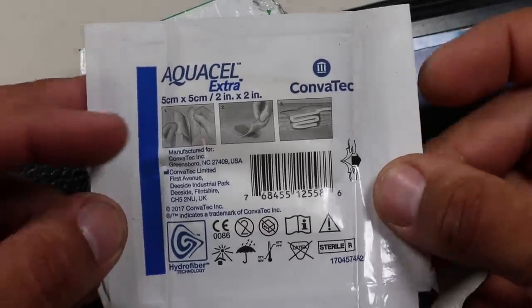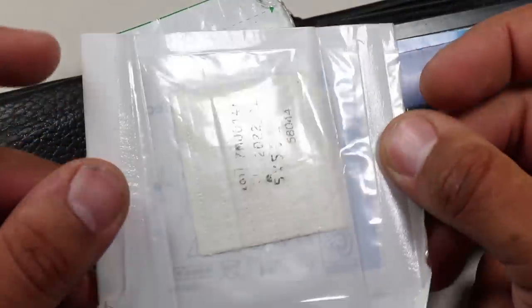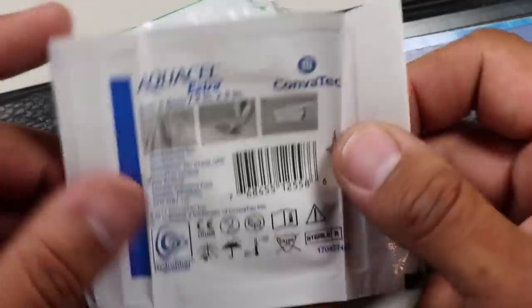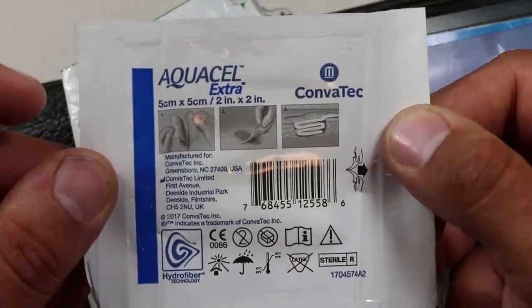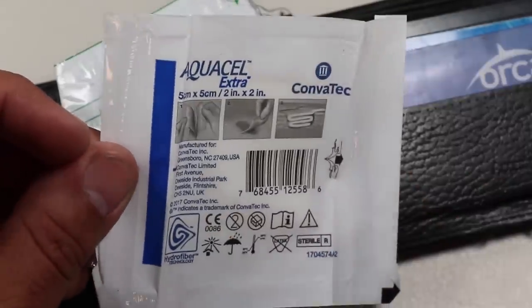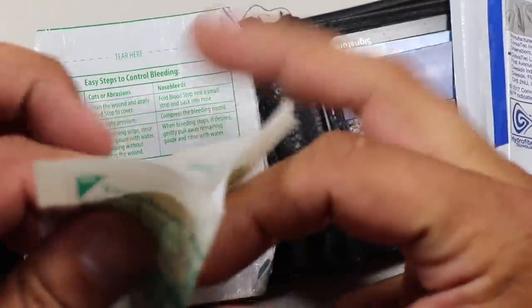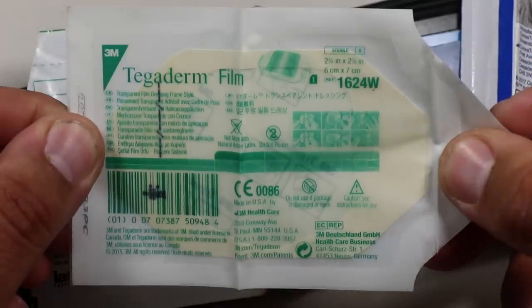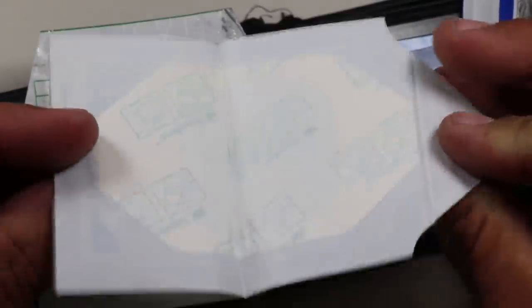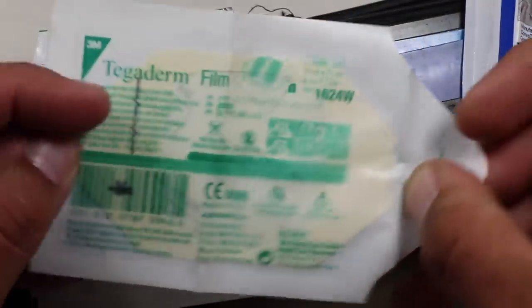This is one of those modern wound dressings, for slightly larger cuts than a band-aid can handle. It's super thin and has great absorption — it almost turns into a gel-like substance that you don't have to replace often, and when you remove it, it doesn't peel the wound. I use it in conjunction with the 3M Tegaderm Transparent Film Dressing, which is a thin waterproof protective barrier. You put on the hydrofiber dressing first, cover it with the Tegaderm, and you're good to go for multiple days.